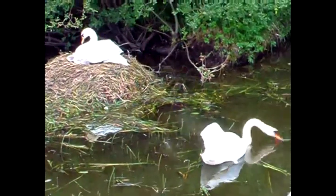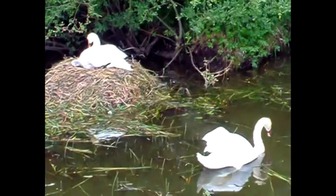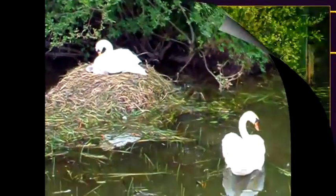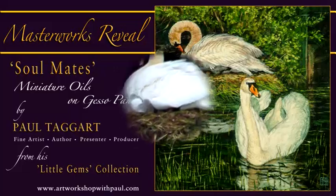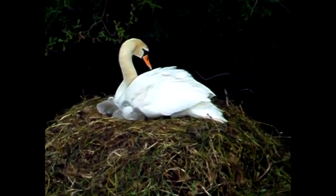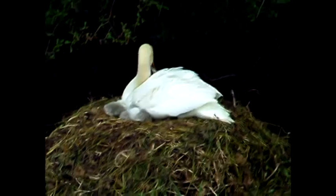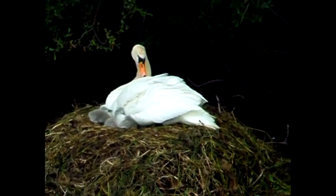The female swan and her brood were essential, but I also wanted to capture the male. After all, he was the protector of this new family, took his responsibilities seriously, and was obviously very proud of his role. Even with her three cygnets, the female did not seem to mind our presence, and she allowed us to see them several times before drawing the youngsters back once more into the fold and warmth of her wing.